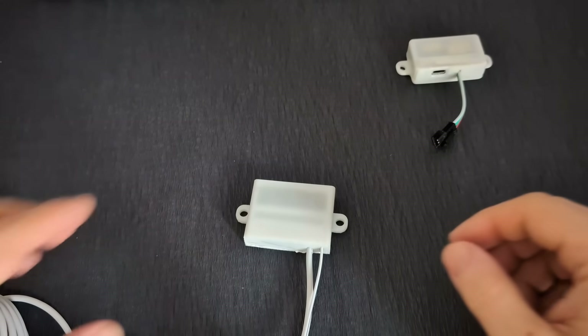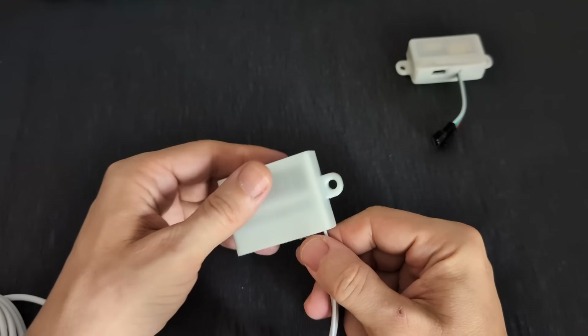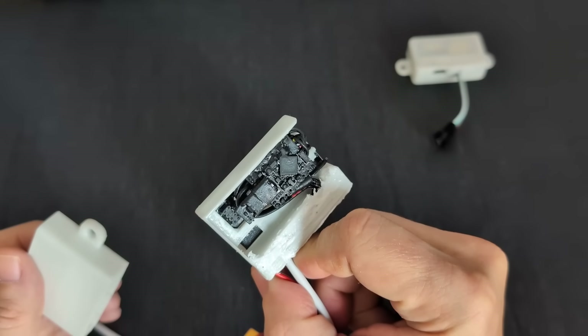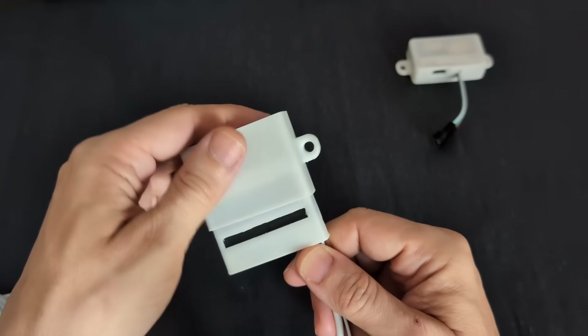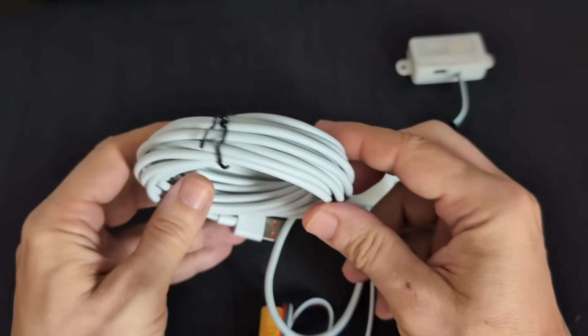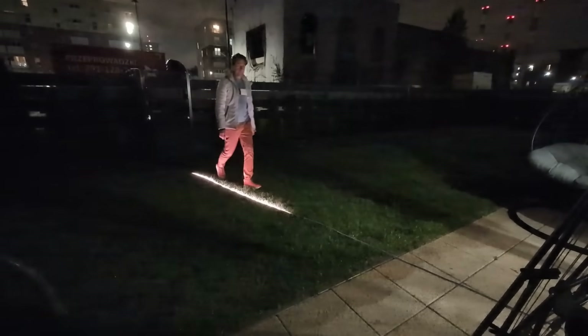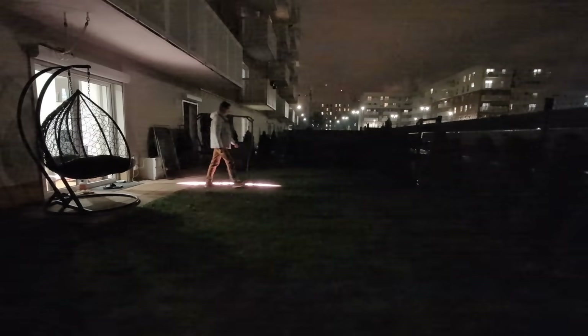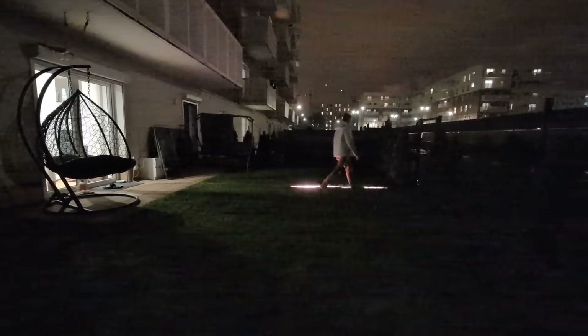Second: the all-weather outdoor version. The enclosure is fully sealed, and all electronics are coated with a special waterproof compound. For convenience, it comes with a long 5-meter USB cable. Of course, I immediately tested it outdoors — for example, on the path to my house. The system works perfectly; the light smoothly follows me, lighting the way.